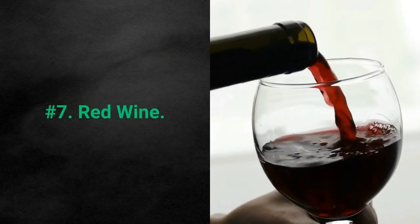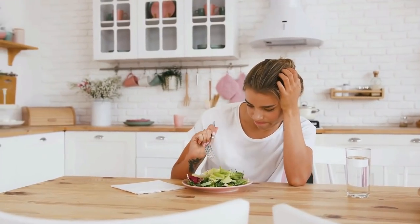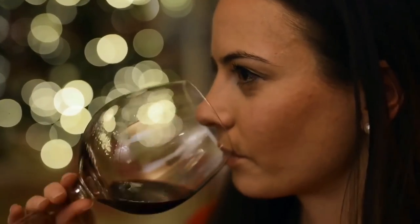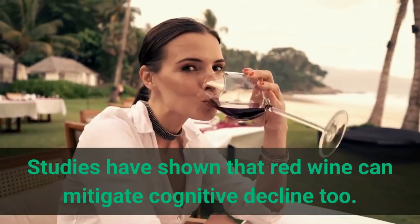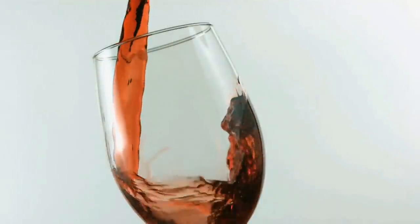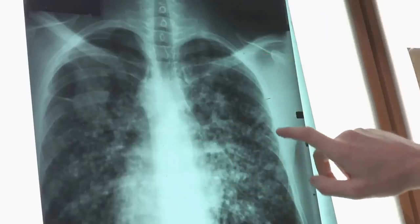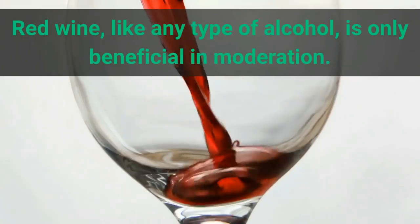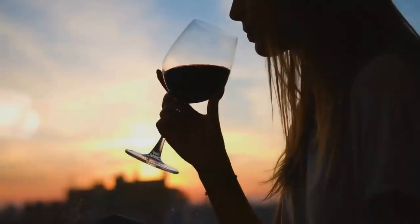7. Red wine. Wine lovers, listen up — it doesn't always have to be green and sad to make you healthy. Red wine is also good. Keep drinking it, but in moderate quantities. Studies have shown that red wine can mitigate cognitive decline. It contains tons of antioxidants and plant compounds that fight inflammation, blood clots, and can even reduce the chances of cancer. However, red wine, like any type of alcohol, is only beneficial in moderation. One glass of wine in the evening would be perfect.